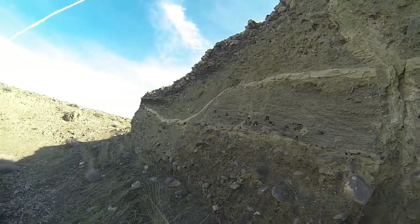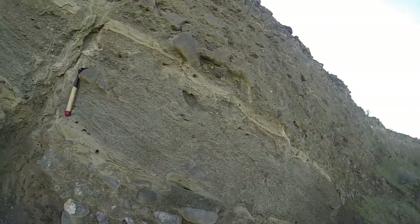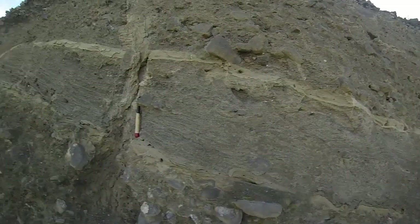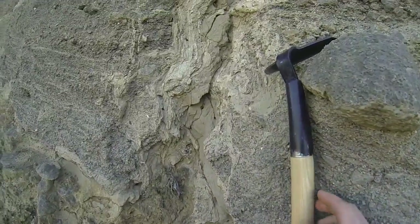Very coarse Missoula flood deposits — not a lot of silt, coarse sand mostly, and then gravels and boulders. But once in a while you get dikes.